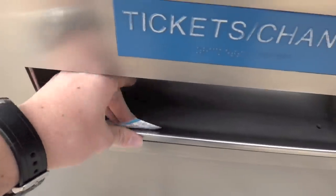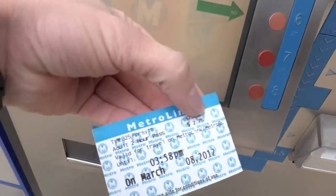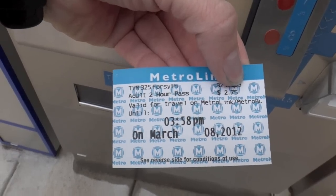Should authorize without any trouble. And then the ticket comes out in the bottom. There we go — good until 3:58 PM.